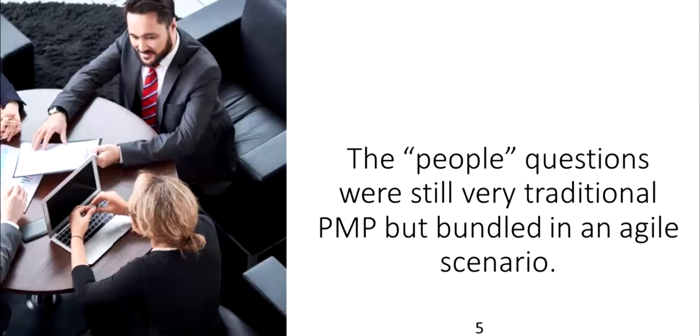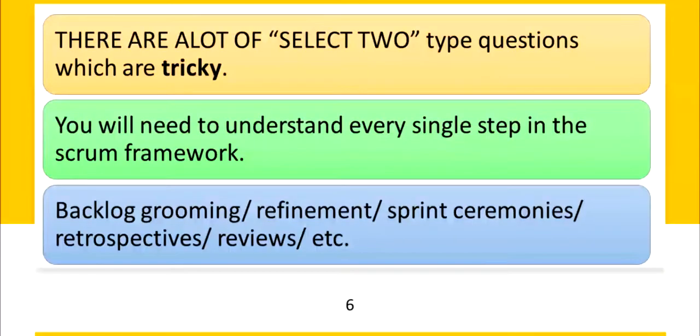Mohamed says the people questions were still very traditional PMP but bundled in an agile scenario. There are a lot of select-two type questions which are tricky, and you'll need to know every single step in the Scrum framework to firm up your chances of success.